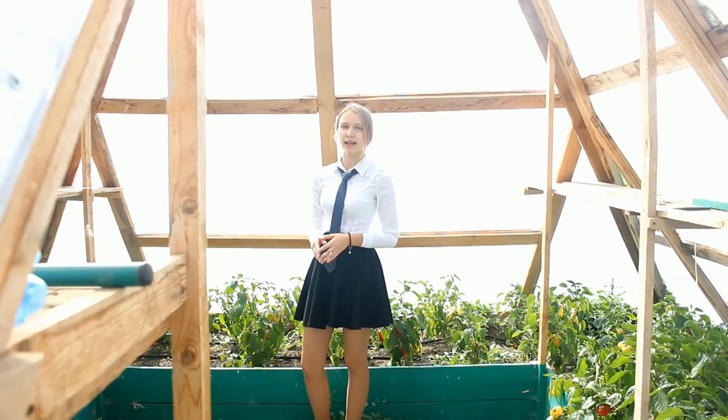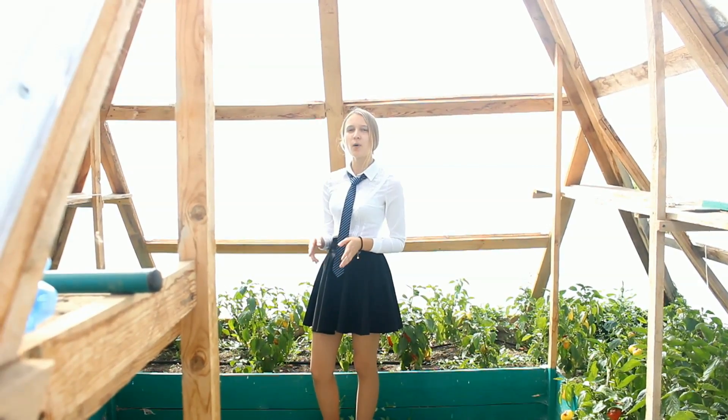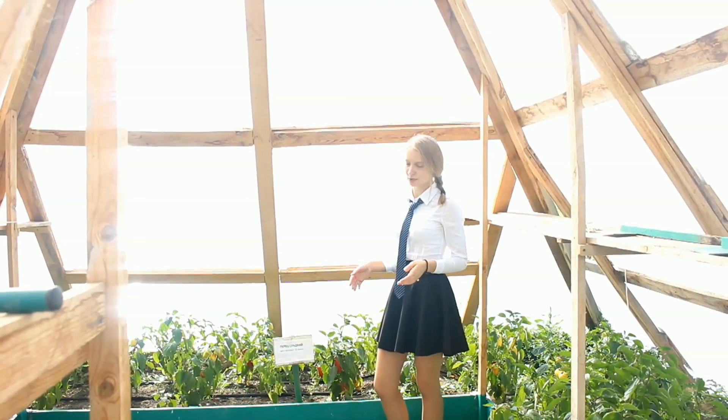These days, we are collecting vegetables from our pyramid greenhouse. You can see some of them.